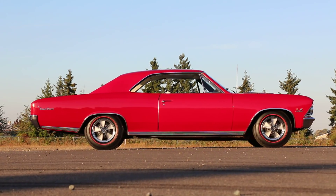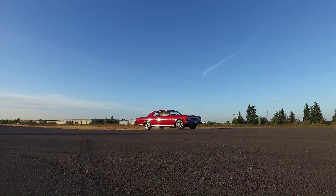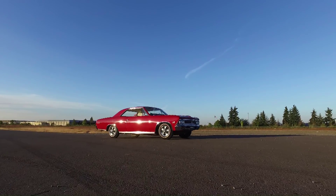And today, the car looks great thanks to its pampered storage, routine maintenance, and light usage, which goes all the way back to 1966.